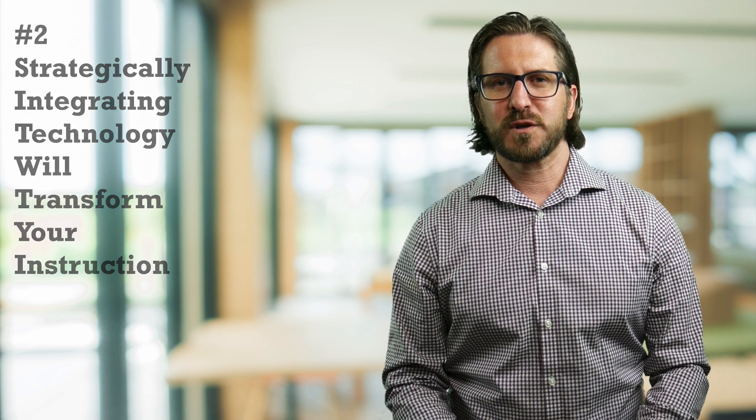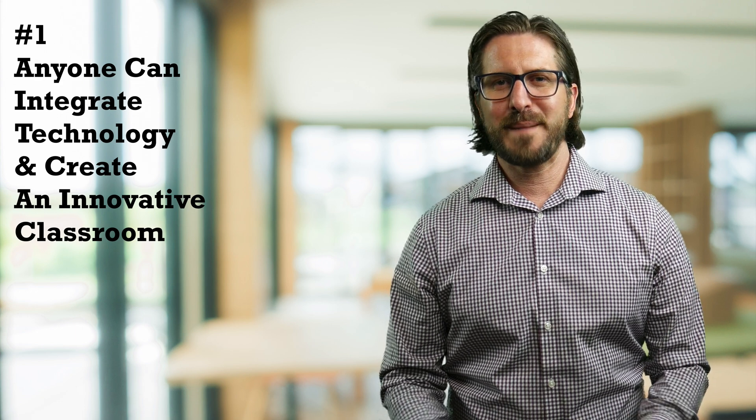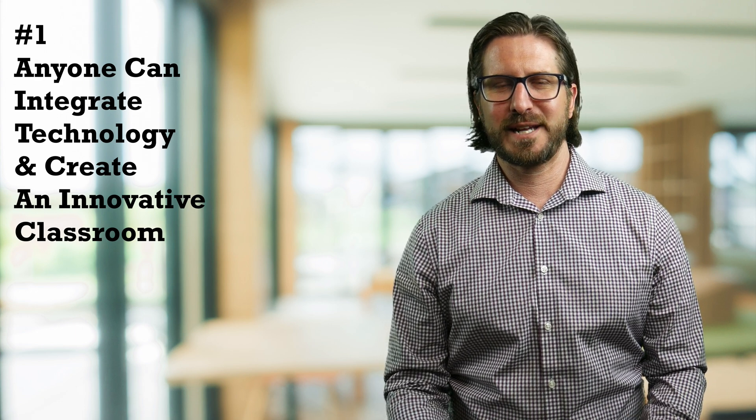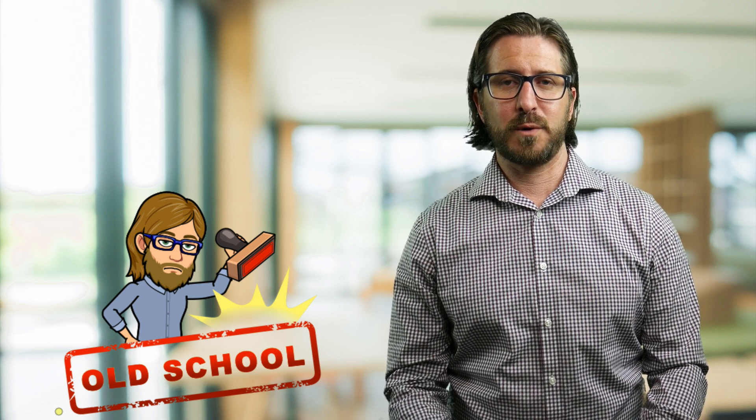Let's start with the first point: anyone can integrate technology. I'm living proof that that's true. You might be surprised to hear that I've spent the majority of my life as a complete technology know-nothing. Long past college, I really only knew how to use computers for basic functions like word processing, navigating the web, and listening to music. I was literally the last of all my friends to get a smartphone, and even today I don't really get excited about things like the new iPhone update. I am legitimately not a techie person.